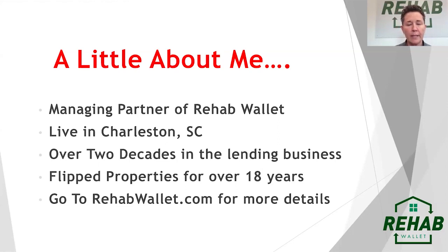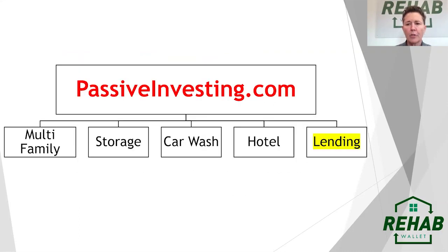I was also flipping properties for over 18 years. When Dan Hanford and Danny Randazzo and I got together to open up Rehab Wallet in June of 2020, we opened it through the lens of a flipper — which was myself. I had used different lending companies, private lending, and hard money lending throughout my time as a flipper. We changed some of the things we didn't like and kept what we liked. Go to RehabWallet.com for more details.